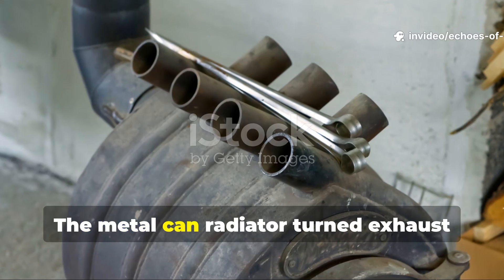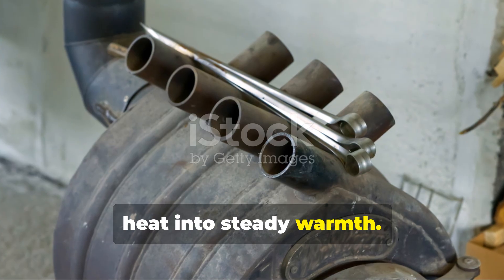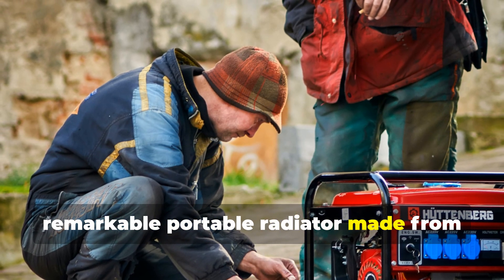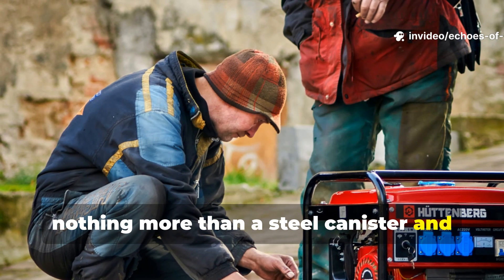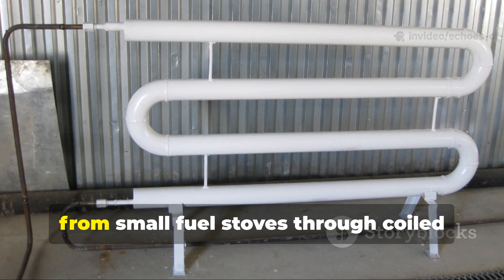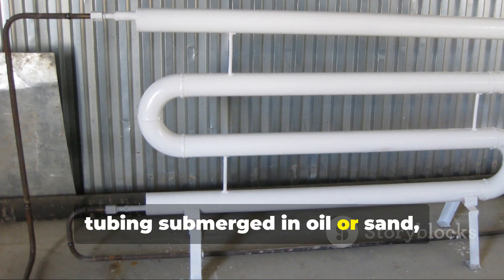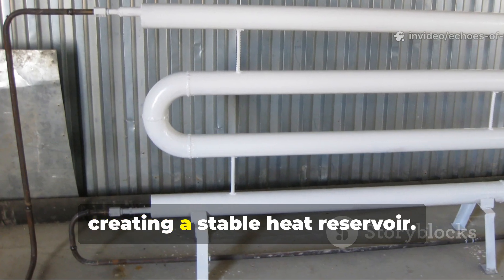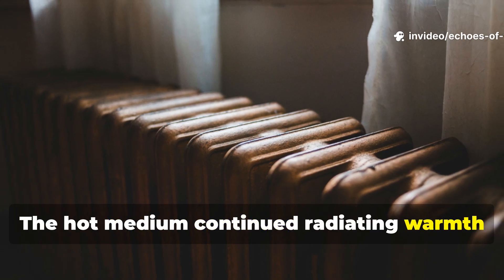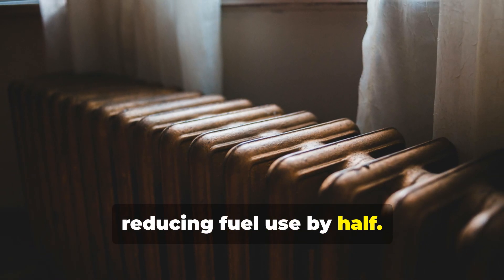The metal can radiator turned exhaust heat into steady warmth. German field engineers devised a remarkable portable radiator made from nothing more than a steel canister and copper tubing. The system worked by routing exhaust heat from small fuel stoves through coiled tubing submerged in oil or sand, creating a stable heat reservoir. The hot medium continued radiating warmth long after the flame went out, reducing fuel use by half.